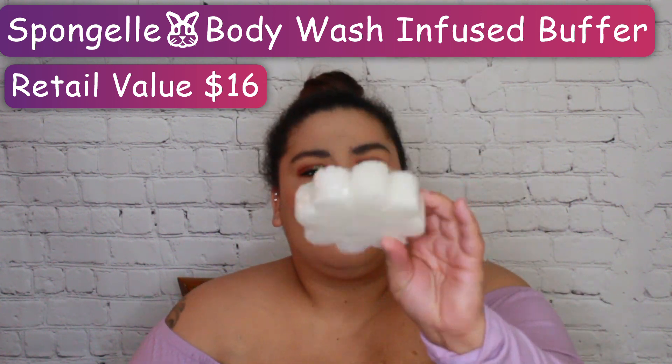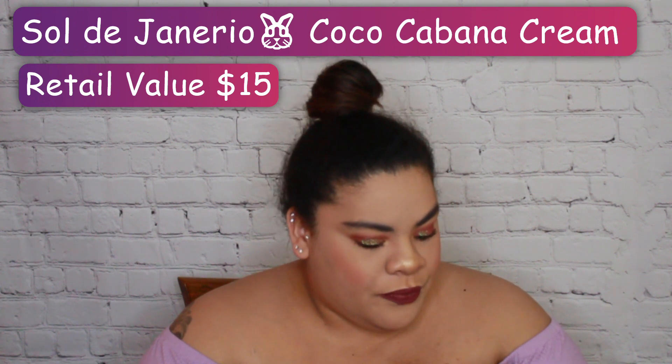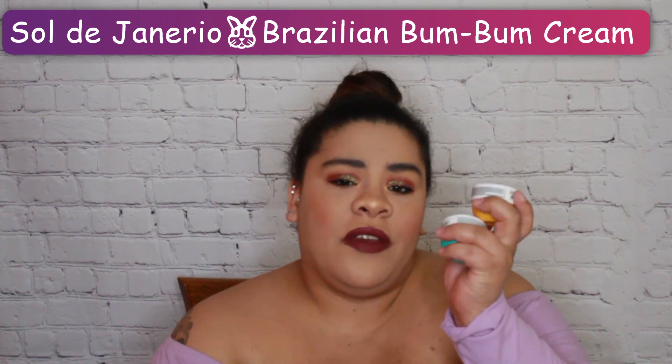The next items are together but separate. This is the Sol de Janeiro — the only reason I know how to say that is because I've heard other people say it. So this is the Sol de Janeiro Coco Cabana Cream — an instant rush of hydration for visibly luscious skin and lasting moisture — which is the blue one. And then the next one is the Sol de Janeiro Brazilian Bum Bum Cream, which is the yellow one. Together they retail for $15.